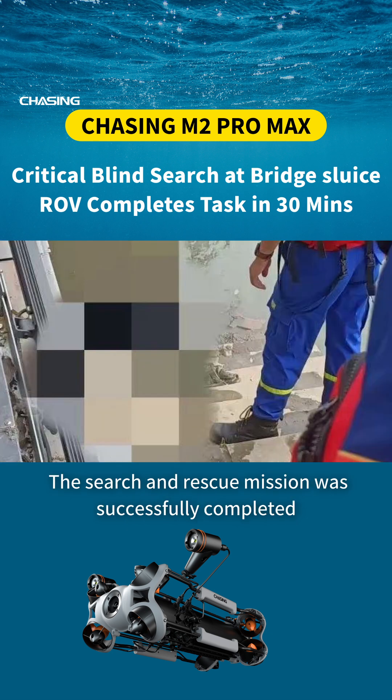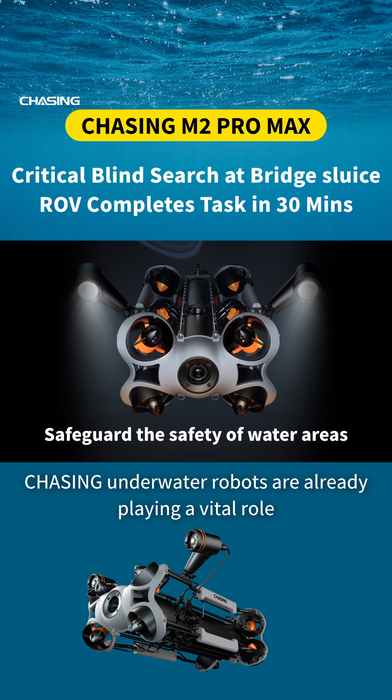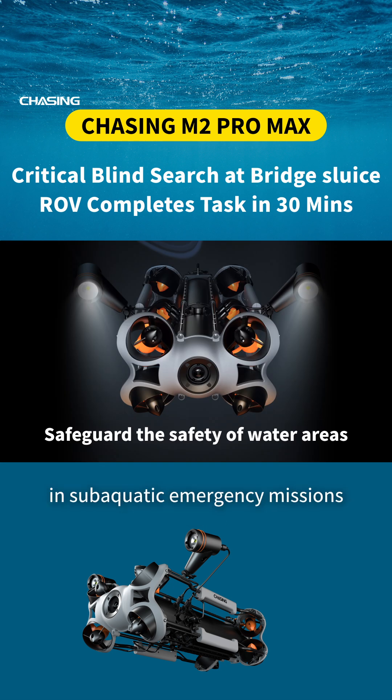The search and rescue mission was successfully completed. Chasing underwater robots are already playing a vital role in sub-aquatic emergency missions, safeguarding lives.